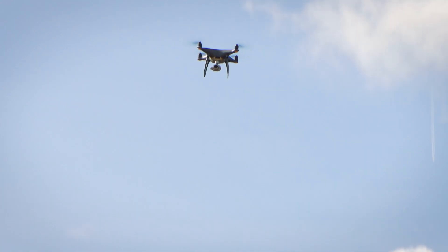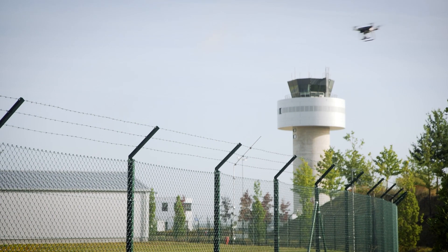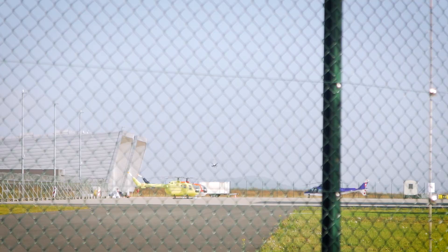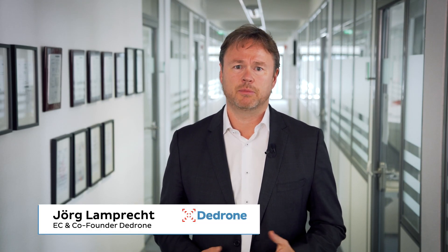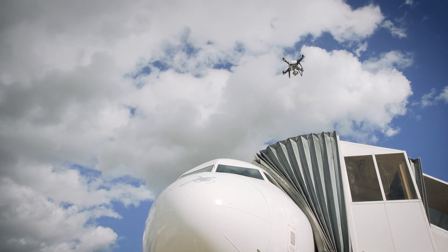Drones pose new challenges for security managers worldwide because traditional security measures are completely ineffective against them. Drones are fast, small, and discreet. They come in many forms and there are new drone models constantly being introduced to the market.